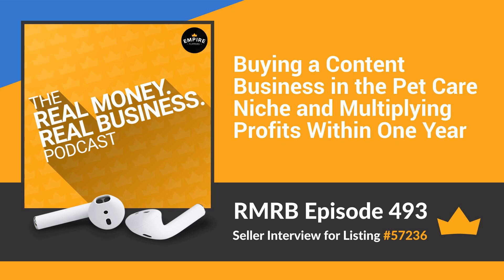Secondly, it was monetized with AdThrive, and I hadn't had an AdThrive account prior to this one. I had heard great things and was able to talk to AdThrive about additional help I could get from them if I owned the site. They were super helpful. The whole time I've owned the site — about a year now — AdThrive has been great, and the content has proven to be pretty good as well. We actually benefited from the December 2020 Google algorithm change quite a bit.